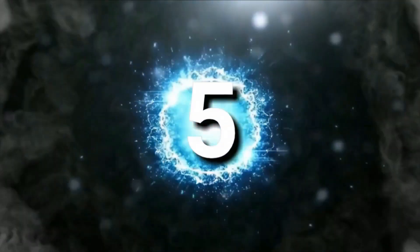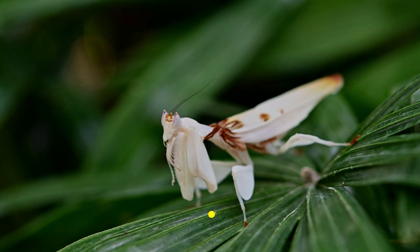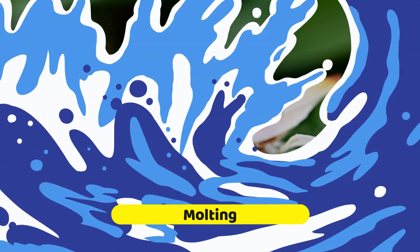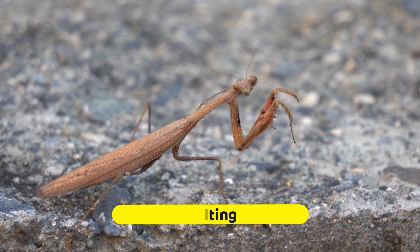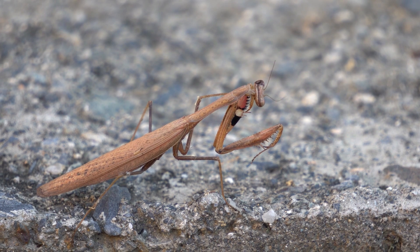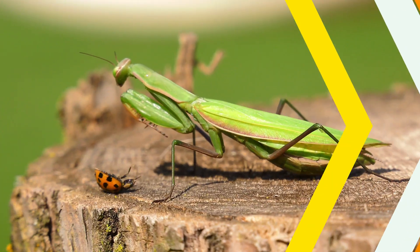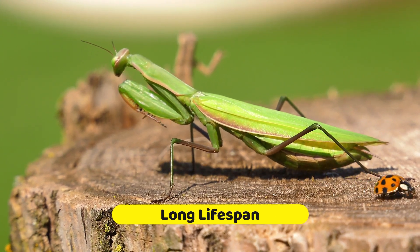Number five. Like other arthropods, praying mantises undergo molting, a process in which they shed their exoskeleton to grow larger. During molting, they are vulnerable and tend to hide to protect themselves until their new exoskeleton hardens. Praying mantises have relatively long lifespans compared to many other insects — depending on the species and environmental conditions, they can live anywhere from several months to over a year.